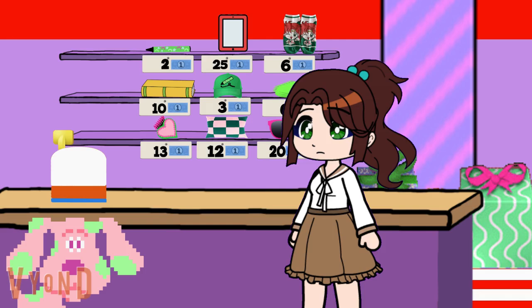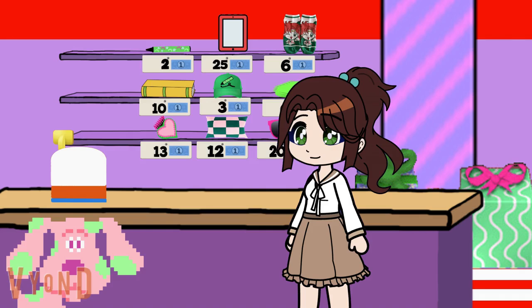Now then, what was it I needed to buy? A crayon. Oh yeah, a new crayon. Let's see how much money I have. Let's count how much blue dollars I have to spend. Count with me. I have one, two, three, four, five, six, seven. Seven blue dollars to spend.